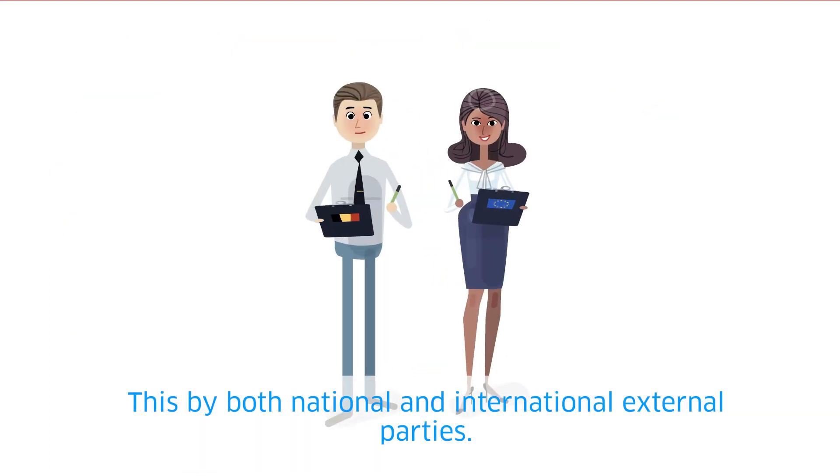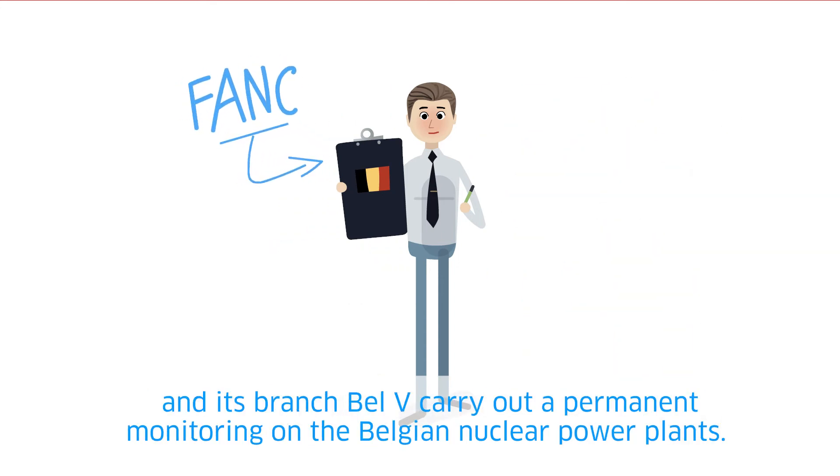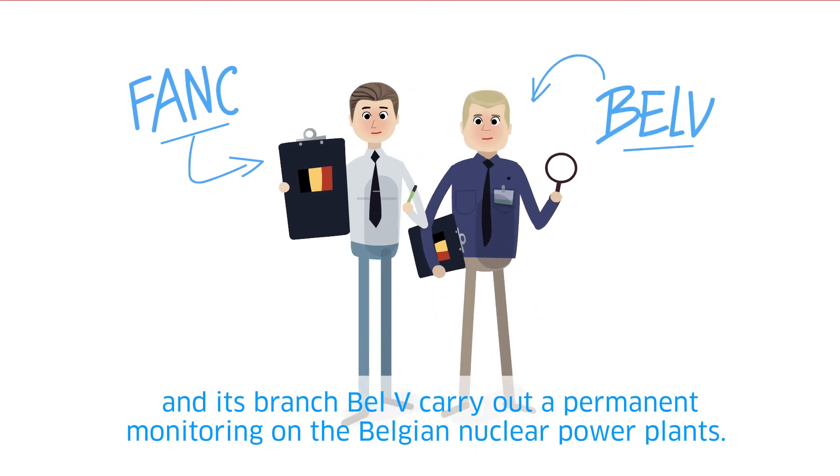This is done by both national and international external parties. At a national level, the Federal Agency for Nuclear Control and its branch BELVI carry out permanent monitoring on the Belgian nuclear power plants.